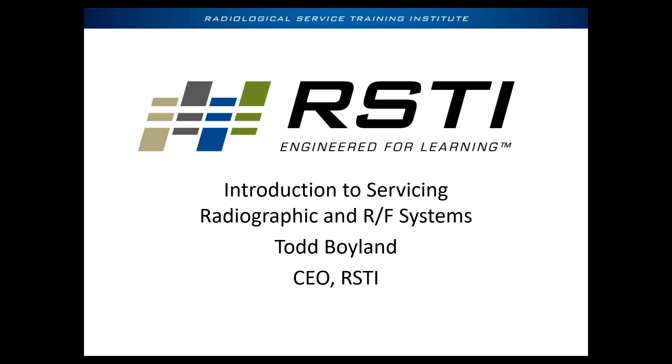This course — we could talk about this for two weeks because this is obviously a two-week class that we teach at RSCI. Introduction to Servicing Radiographic and Fluoroscopic Systems, which is basically the fundamentals of working on x-ray systems. The beauty of this knowledge is it applies as fundamentals across the board when it comes to imaging equipment. If it makes x-rays, it's all going to rely on the same concepts.